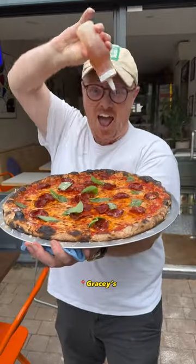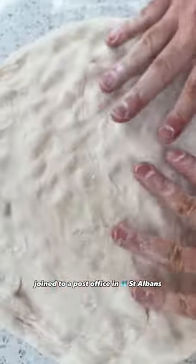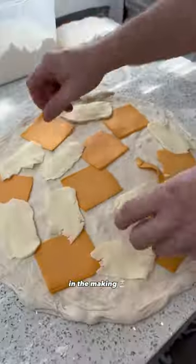Come with me to a family-run pizzeria, Gracie's. Run by Grace and James, you'll find them hidden away on the ground floor of a converted house joined to a post office in St. Auckland. This is their collab with Kohl's Burger in the making.